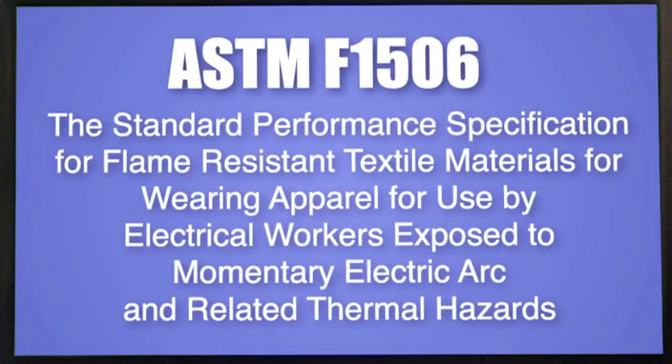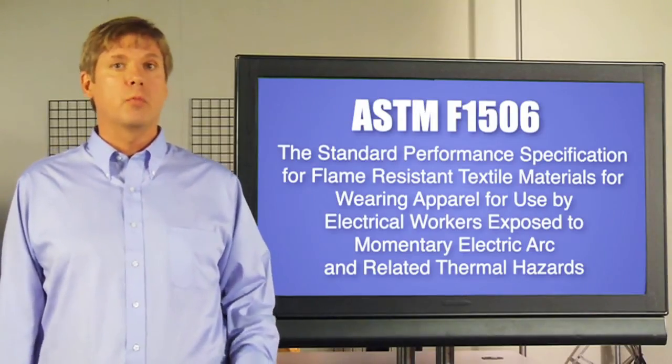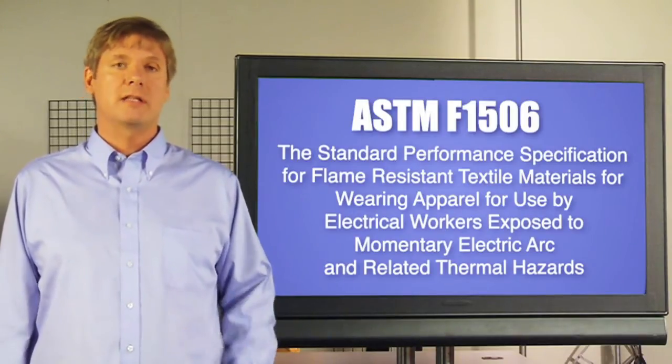This standard is about specifying the minimum FR performance requirements to protect against arc flash exposure. Fabrics are evaluated based on how they perform when submitted to the specific tests listed in this standard.